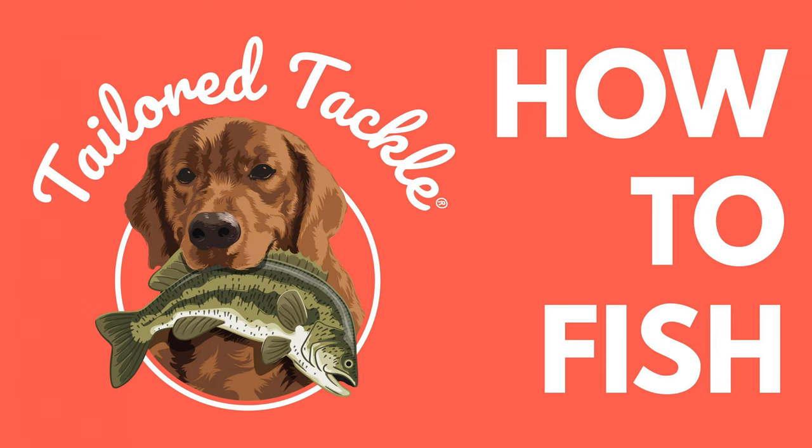Most panfish species love to congregate around a dock and love to feed right next to it — it provides shade and cover against predators, and it's an easy place for spiders, critters, and food scraps to fall in. So why cast when you've got this amazing cover feature right underneath your feet? Just go over to the edge of the dock and set your line down. You'll typically see a bunch of panfish come rushing up and hitting your bait.